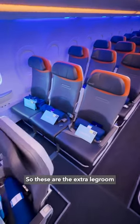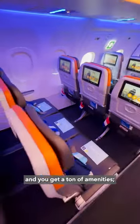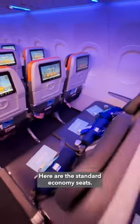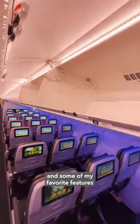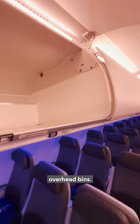These are the extra legroom seats in economy. JetBlue's fares are really attractive and you get a ton of amenities — TVs, power outlets, USB ports, Wi-Fi. Here are the standard economy seats. There's even a walk-up pantry, mood lighting. And some of my favorite features include these super spacious overhead bins.